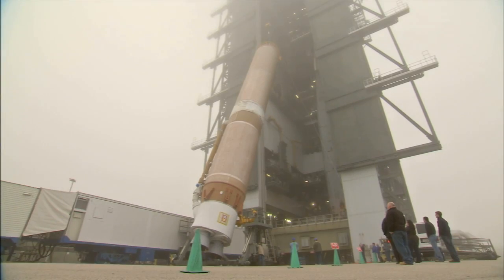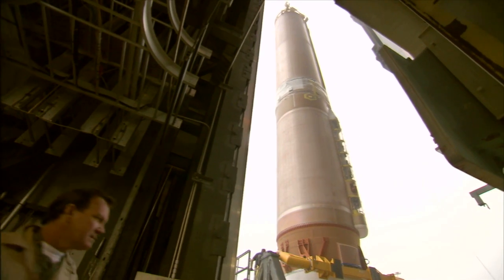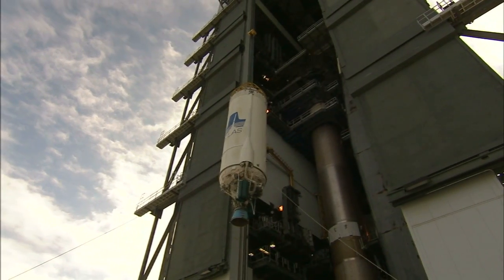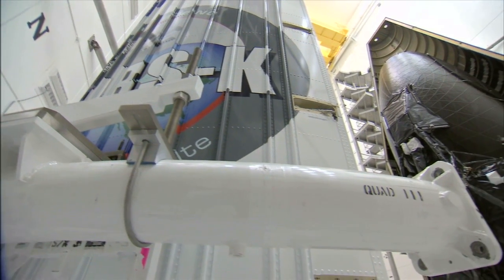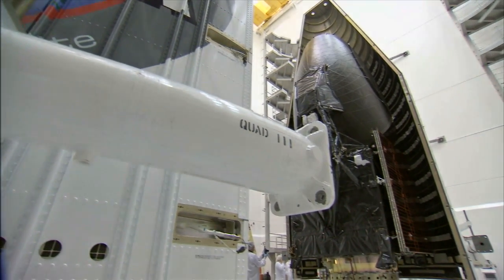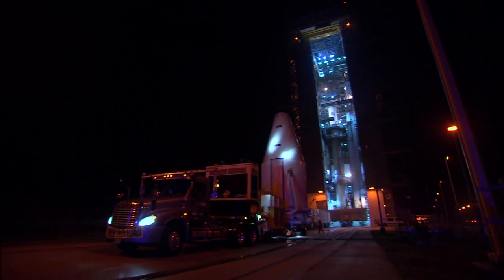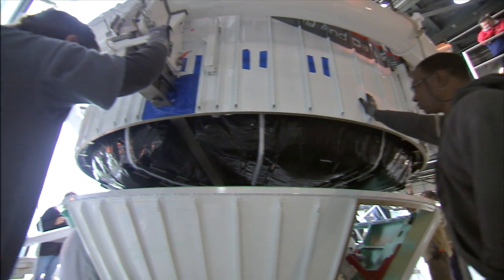As 2013 began, the first stage of the Atlas V rocket was raised to vertical in the Vehicle Integration Facility near Cape Canaveral Air Force Station's Space Launch Complex 41. Shortly after, the Centaur upper stage was lifted into position and attached to the first stage. The TDRS-K satellite was encapsulated in its protective payload fairing on January 16. Long before sunrise on January 20, the payload departed Astrotech for the ride to Space Launch Complex 41, where it was secured to the waiting Atlas V.